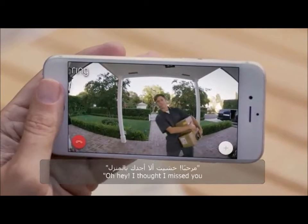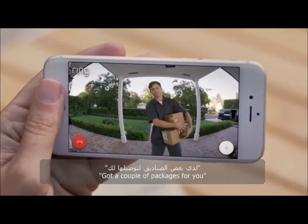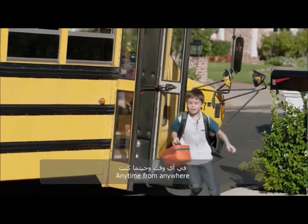Hello? Oh, hey. Thought I missed you. Got a couple packages for you. Oh, great. Can you put it around back, please?